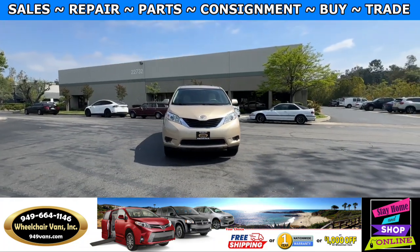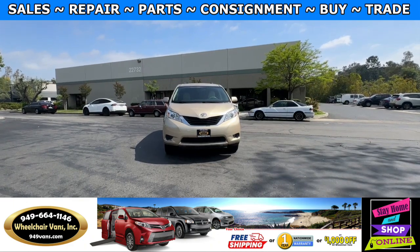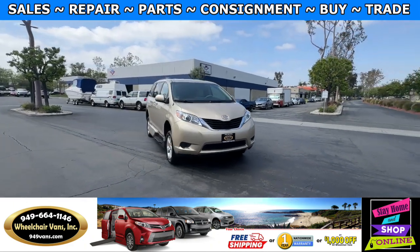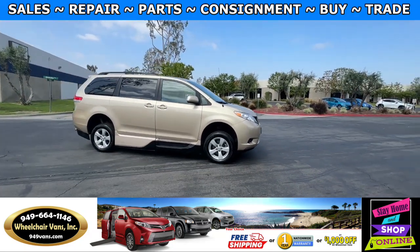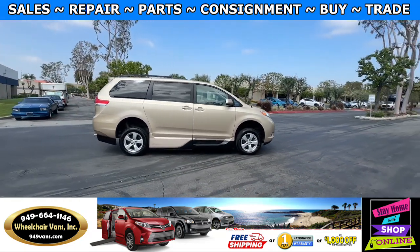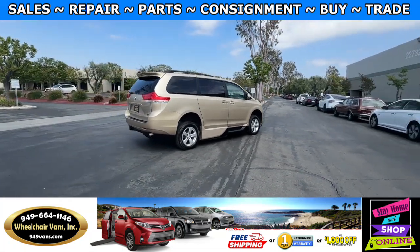For more information, please visit our website, 949vans.com. All of our vehicles will go through a 240-point inspection where we check out the engine, transmission, brakes, and tires. We also exchange out all the fluids and, of course, service the wheelchair ramp.